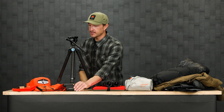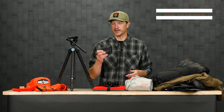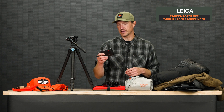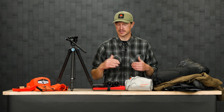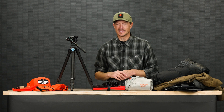Moving over to another optic — every rifle hunter, every bow hunter, every hunter needs a rangefinder. We have a ton of rangefinders in the gear shop at all different price ranges. I've got a rangefinder here from Leica — this is the Rangemaster 2400R. Just a super easy handheld rangefinder that gives me accurate ranges as well as angle compensation. I would never suggest going into the field without a rangefinder — that's really key to making the shot.